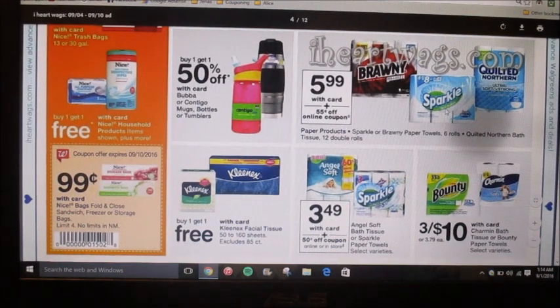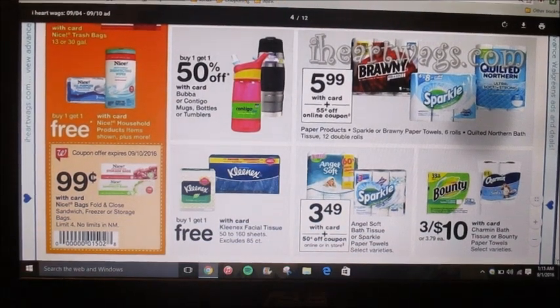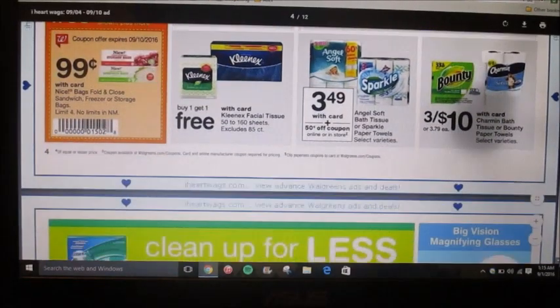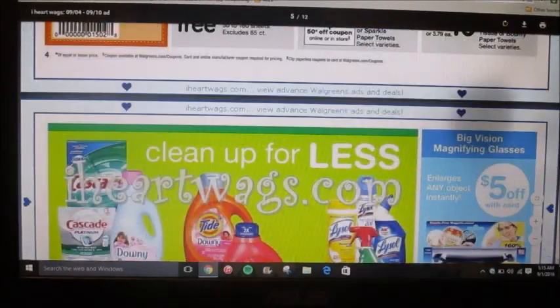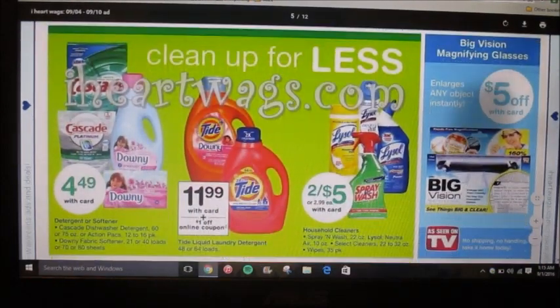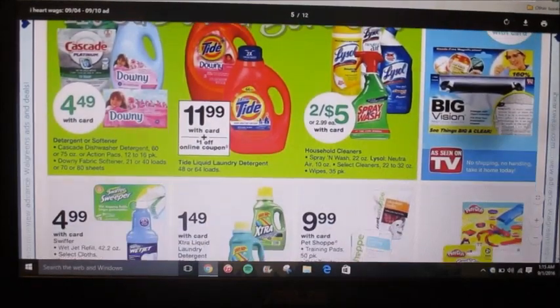Bounty, Sparkle, and Quilted Northern are $5.99 and they're showing a 55-cent-off coupon online. I don't see too many good deals so far and I'm almost halfway through the ad. If I miss anything I apologize, but I don't see any amazing deals.